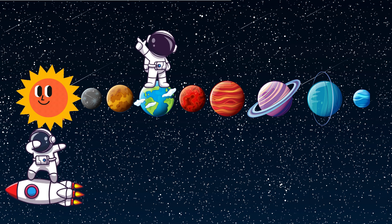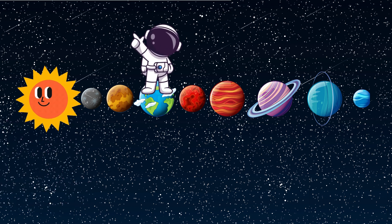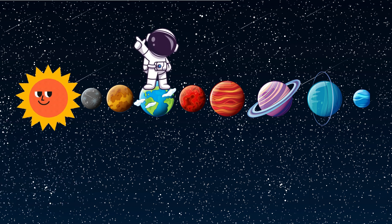Let's say the planets together one more time: Mercury, Venus, Earth, Mars, Jupiter, Saturn, Uranus, and Neptune.